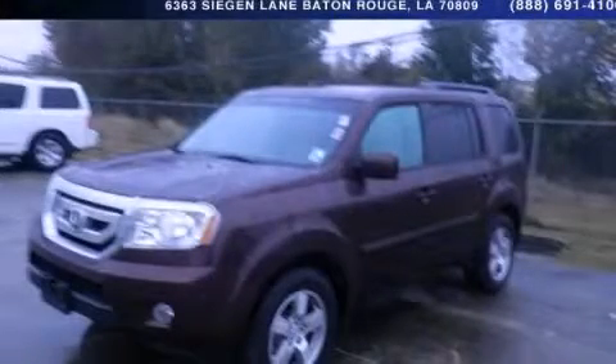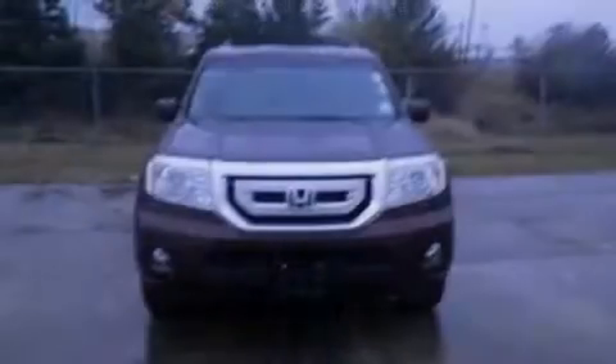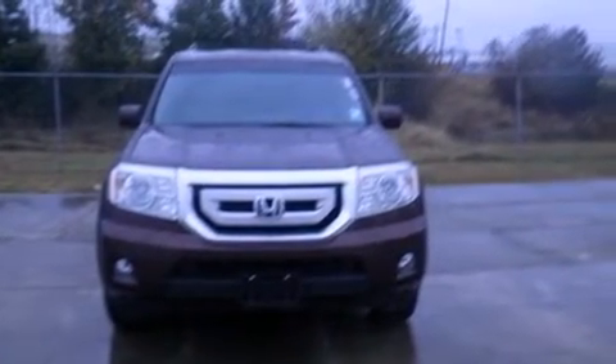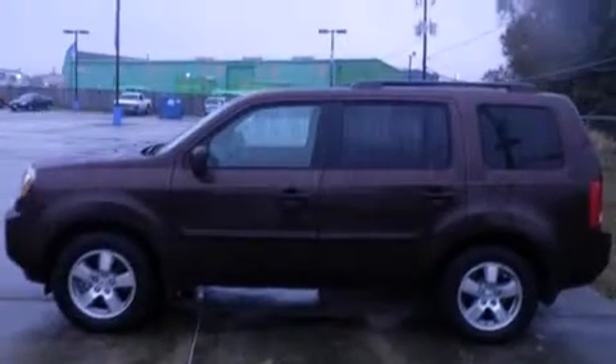This is a 2009 Honda Pilot, a car-like ride in space like an SUV. It has a 3.5-liter, 6-cylinder engine and a 5-speed automatic transmission.